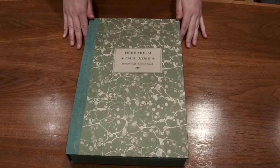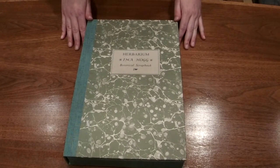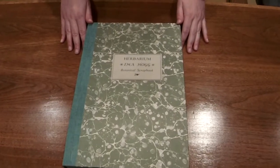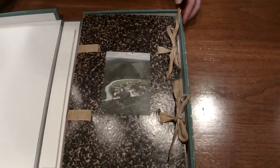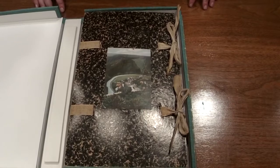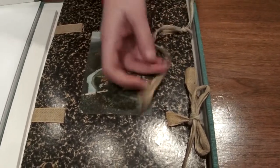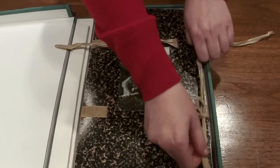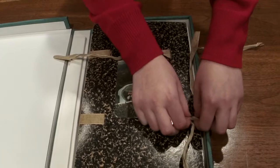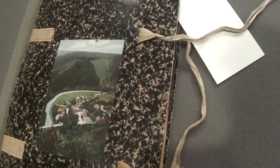Most of the items shown today are rare books that have been donated to the library and make up part of the library's special collections. However, books are not the only collection items kept here in the vault. This item is a scrapbook donated to the library by the Hogg family and made by Miss Ima Hogg. Ima Hogg was born in 1882 and was the only daughter of Texas Governor James Stephen Hogg, a significant member of Houston society and a lifelong philanthropist. This particular scrapbook is made entirely of dried and pressed herbs and flowers.